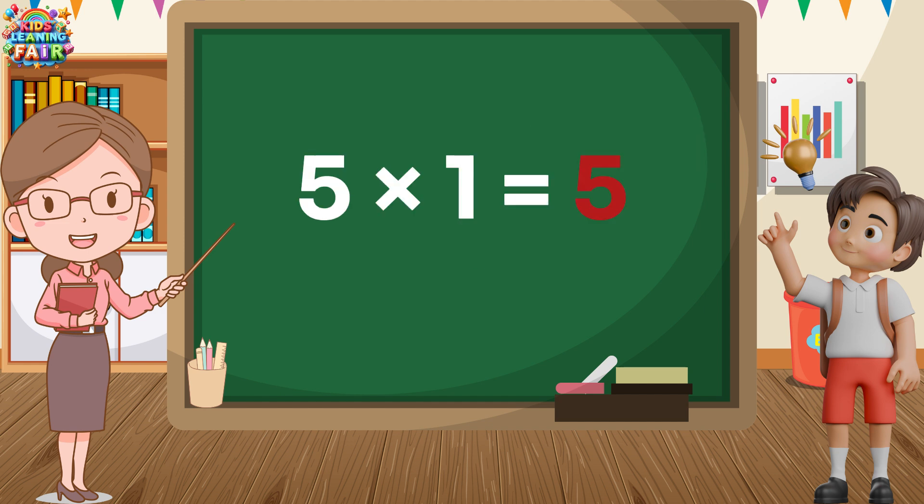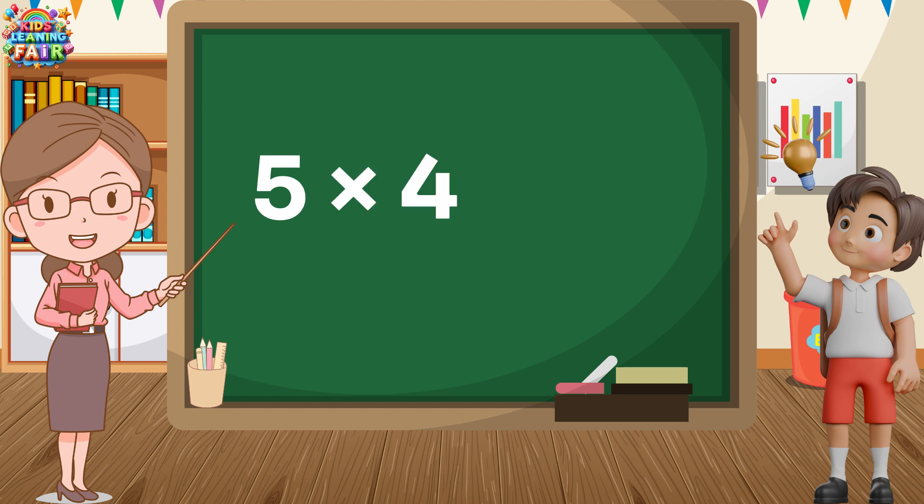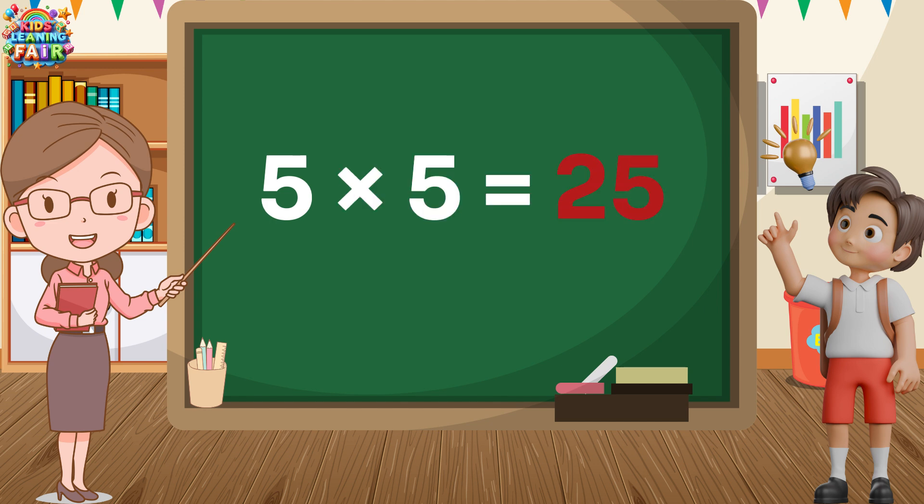5 1s are 5. 5 1s are 5. 5 2s are 10. 5 2s are 10. 5 3s are 15. 5 3s are 15. 5 4s are 20. 5 5s are 25. 5 5s are 25.